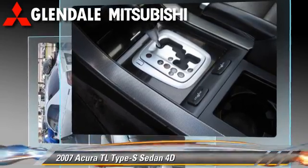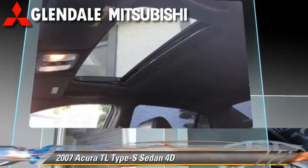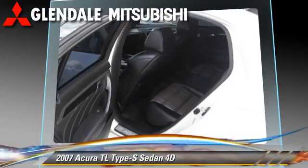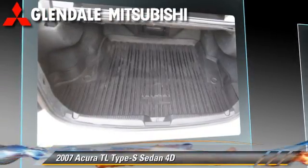This Acura features rear spoiler, leather seats, and multi-disc CD player. Safety features include side airbags, traction control, four-wheel ABS, and stability control.